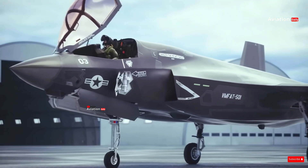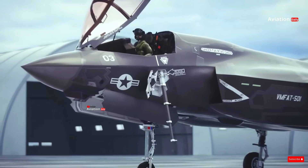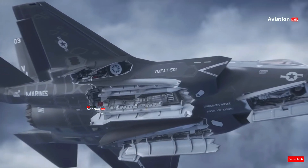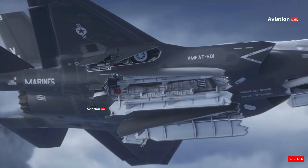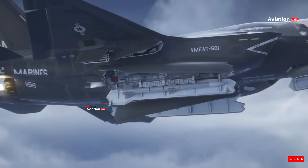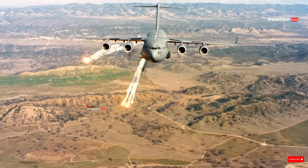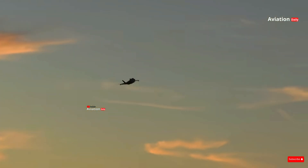The F-35 is more than just a fighter aircraft — it is the pinnacle of technological innovation that is changing the face of modern warfare. With its incredible capabilities, the F-35 is charting a new path for military aviation in the 21st century. Its presence ensures that the armed forces that possess it remain at the forefront of technology, ready to meet the challenges of the future with unprecedented power and efficiency.